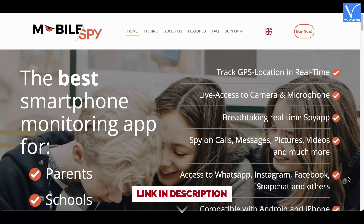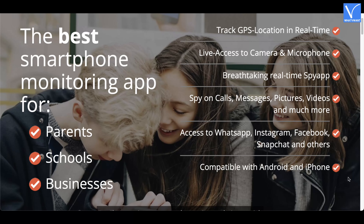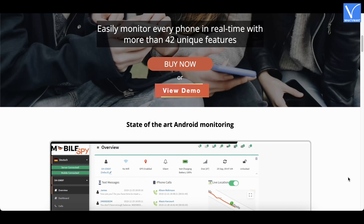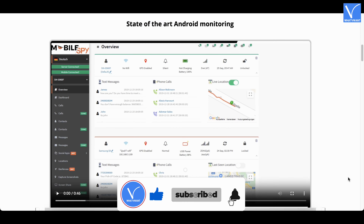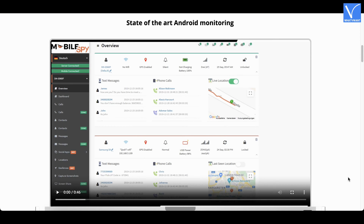Number 7 — MobileSpy. MobileSpy is the best smartphone monitoring app for parents, schools, and businesses. It helps to monitor every phone in real-time with more than 42 unique features. It comes with amazing features like an app blocker that blocks certain apps remotely. You can also restrict phone usage by scheduling the time. It also provides live access to the camera and audio so that you can access the front and back cameras without any restrictions.